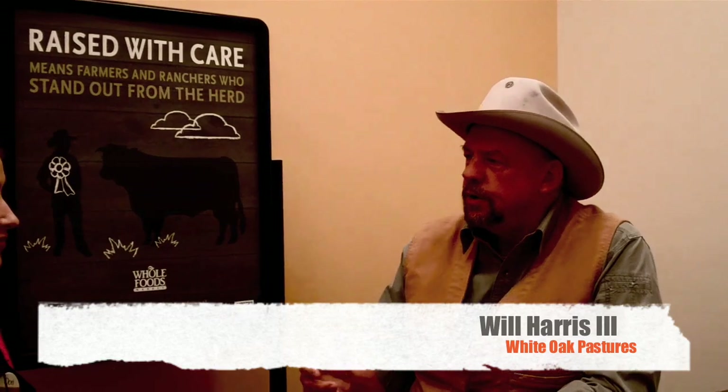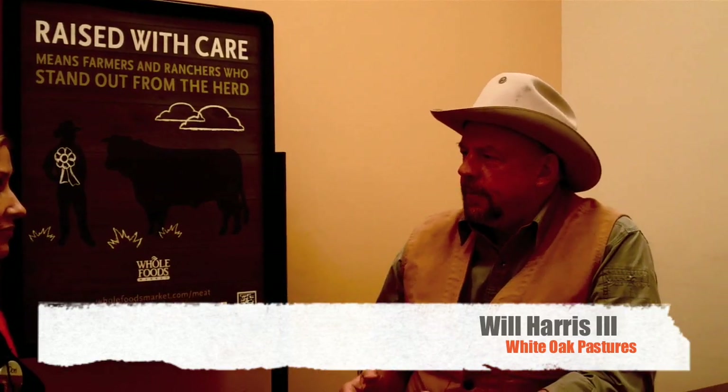Grass-fed beef is a return to the old way of raising cattle. My family has raised cattle on the same farm in Georgia since 1866. The first two generations - my great-grandfather and grandfather - raised grass-fed beef, slaughtered it on the farm, and sold it locally. During my father's watch and mine, we industrialized. We started feeding cattle corn in confinement. We used sub-therapeutic antibiotics, hormone implants, and shipped cattle long distances to Kansas or Nebraska to be finished in confinement. That beef was sold through big multinational corporations.